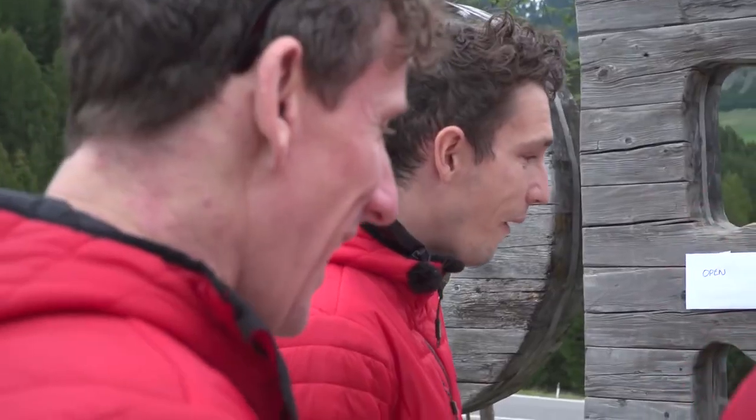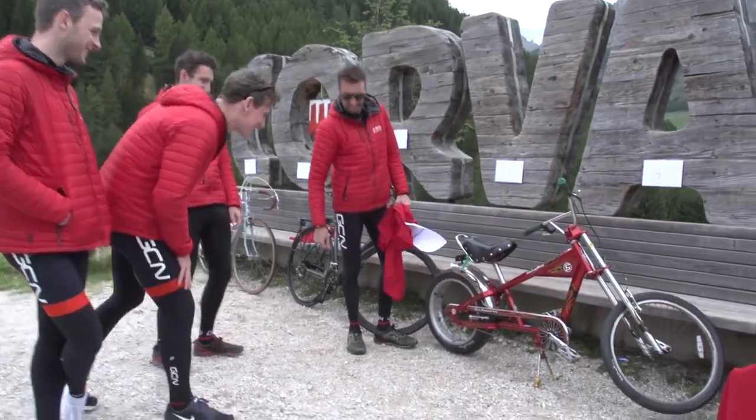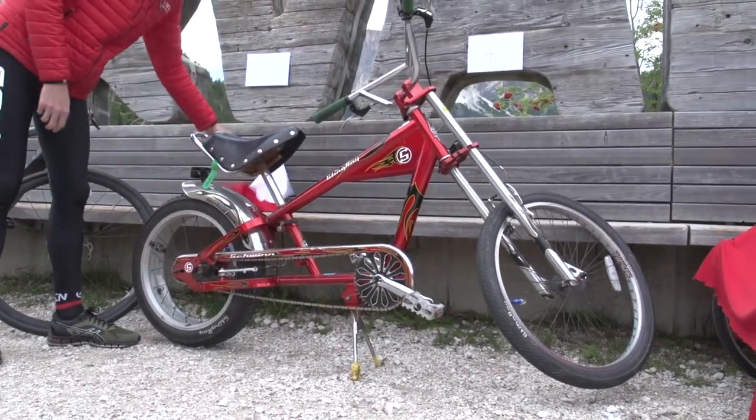Otherwise, that is not a fast bike. Please welcome the Schwinn Stingray. Seriously, mate — that is a lot of bike for 100 quid.